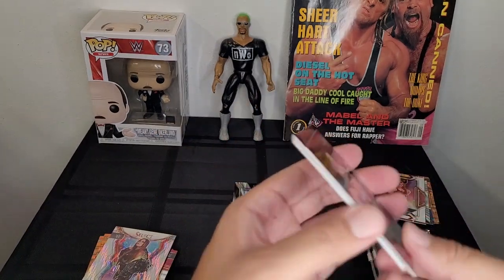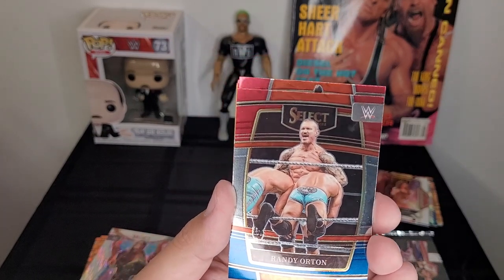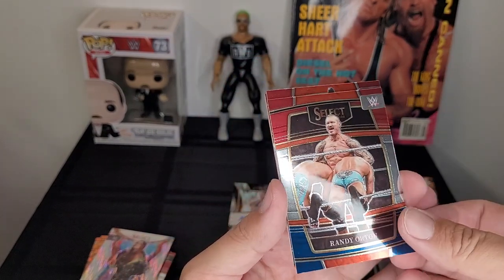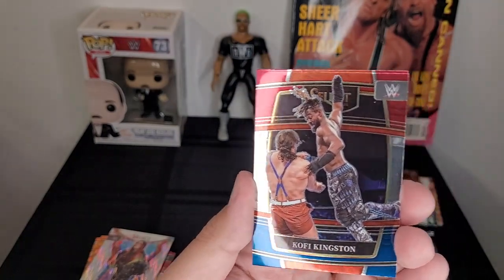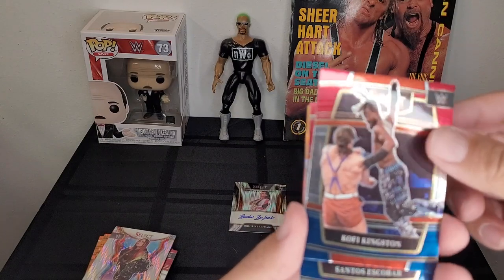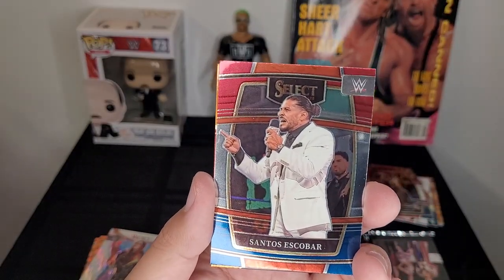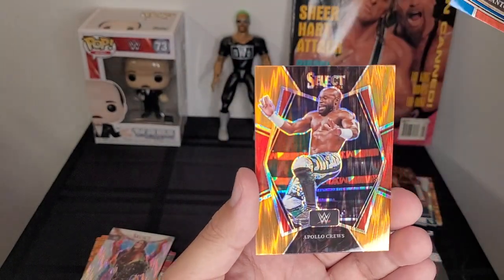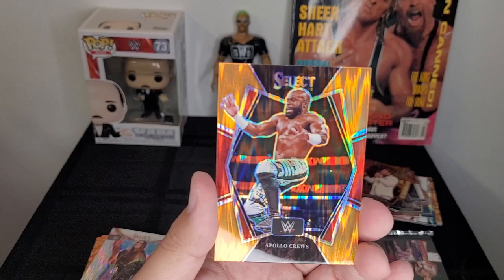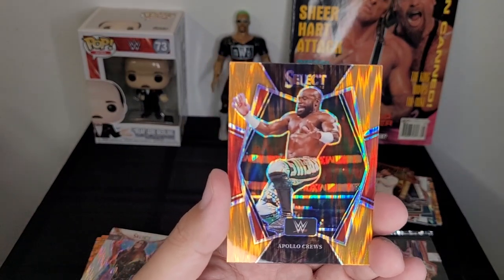One of my personal favorites — Randy Orton doing the double mid-rope DDT, pretty cool move. Kofi Kingston, former WWE Champion — one of the nicest guys I've ever met. Santos Escobar, just made his SmackDown debut not too long ago. And the tiger card is Apollo, currently in NXT, former Intercontinental and US Champion.